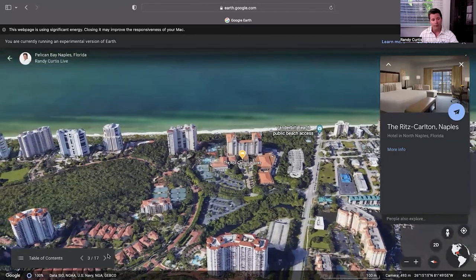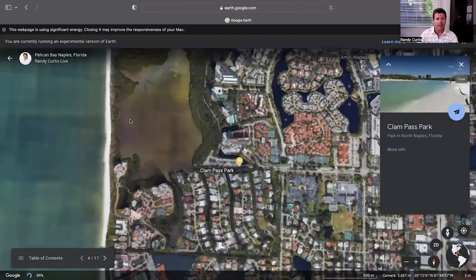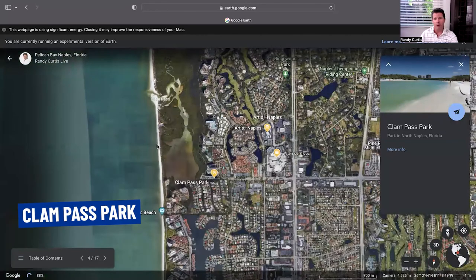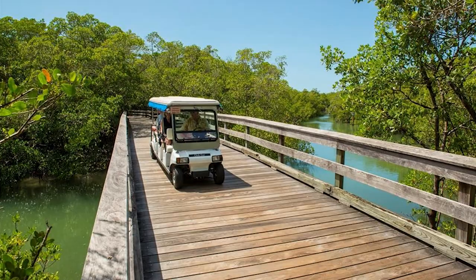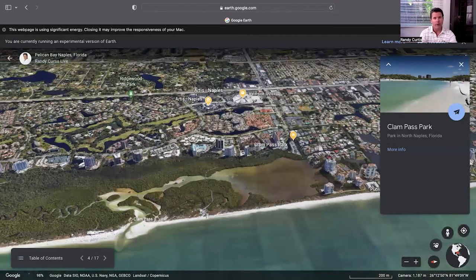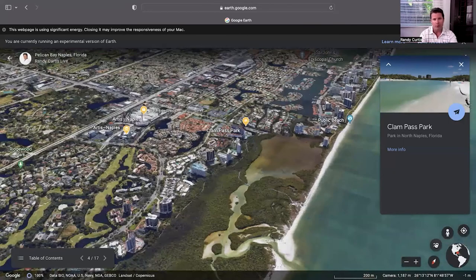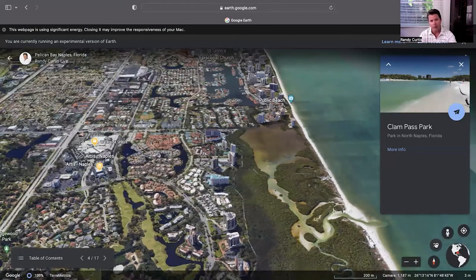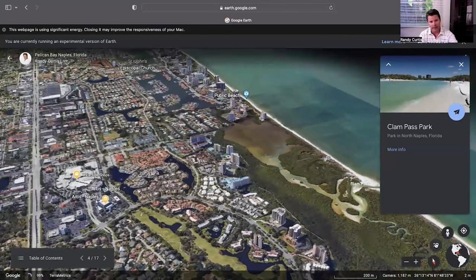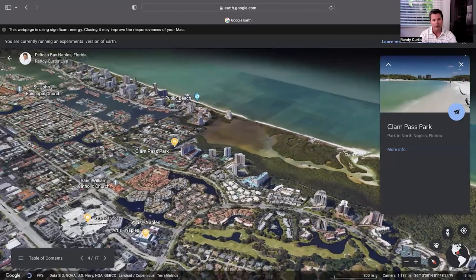Three miles south in the southwest corner is Clam Pass Park — just a great park. It actually has a tram system to take you out through the mangrove forest on wooden trails lifted above the mangroves. It's really cool and really fun. I actually did it just a couple weeks ago while filming the area for a client who was looking for a home there. I'm going to see if I can find that footage and put it in here so you can see what I mean.